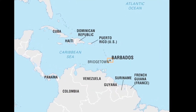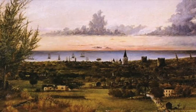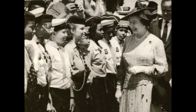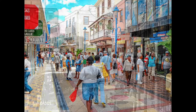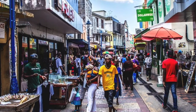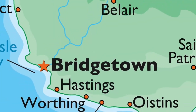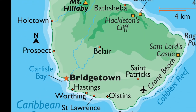Barbados is the easternmost island in the Caribbean. It was first occupied by the British in 1627 and remained an English-speaking colony until 1966, and like Canada, it still remains a member of the Commonwealth. Barbados has evolved from that little British colony into a laid-back mixture of our modern era with all the tradition and vibrance of its past. The island itself is only 34 kilometers long and 23 kilometers wide, making it easy to explore and enjoy.